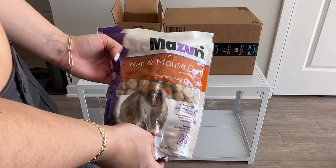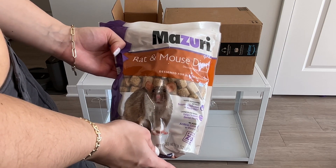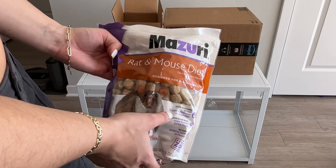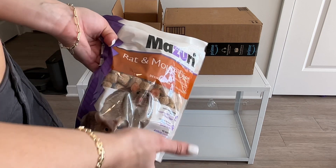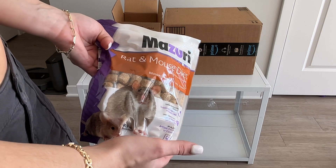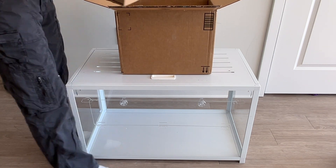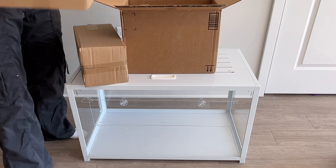These are the Mouseri — I hope I'm saying that right — rat and mouse diet blocks, and specifically they're the rat and mouse version for the hamster. It was recommended to me from an ethical breeder who knows a lot about nutrition, so I'm really excited about that and going to slowly switch them over.